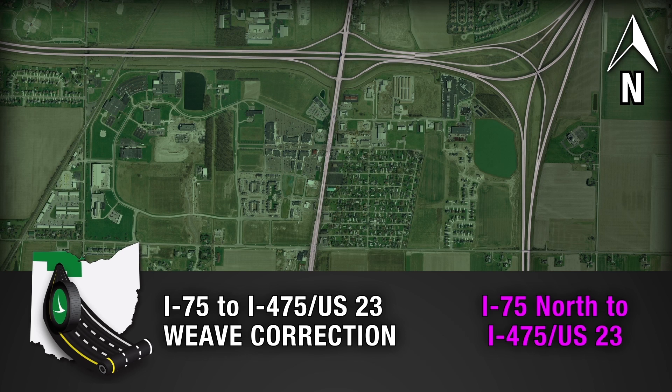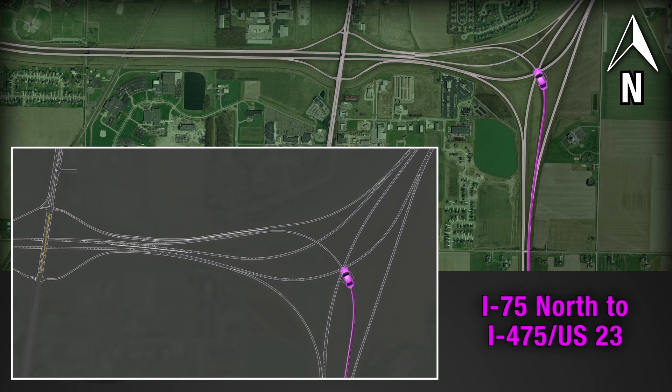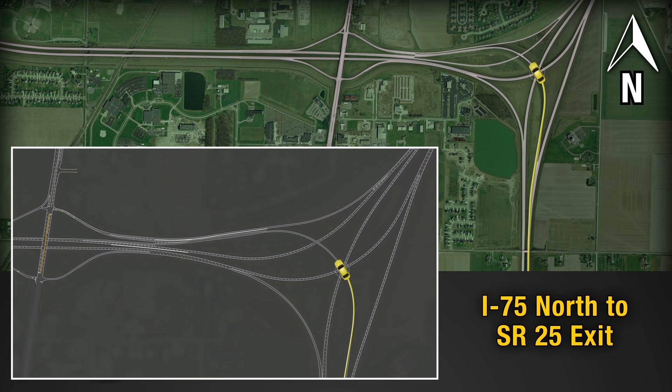Motorists exiting to 475/23 North from 75 northbound will select the 475/23 North exit. These motorists will merge with 75 southbound traffic as they approach the State Route 25 overpass. Northbound 75 traffic destined for State Route 25 will exit 75 northbound and follow the lane through the interchange, then exit on the right to the collector road, joining with southbound 75 traffic also destined for State Route 25.